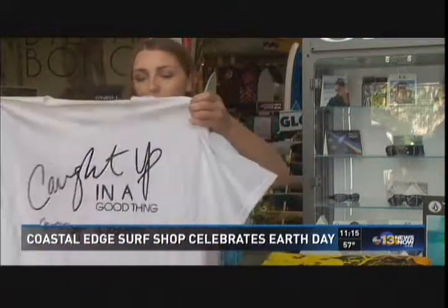You'll notice on here there's no plastic. It's got a safety pin on it. This is a hemp tag, and then this guy is plantable and reusable. There's no plastic on the shirt other than the recycled bottle, so it's all eco-friendly.